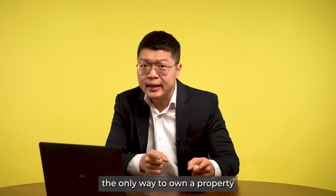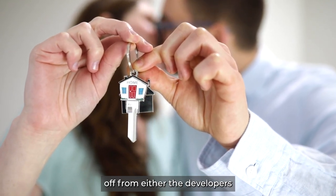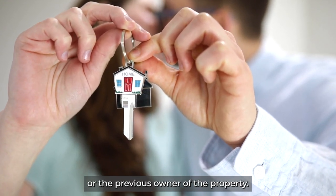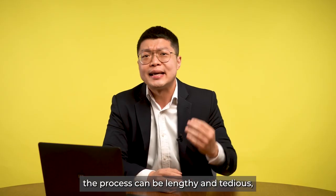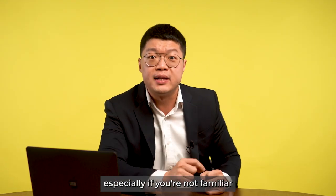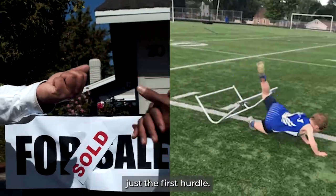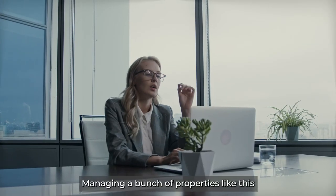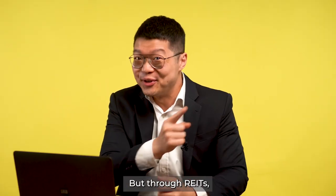In the past, the only way to own a property was to directly buy the asset from either the developer or the previous owner, and it could be very expensive. On top of that, the process can be lengthy and tedious, especially if you're not familiar with the local regulations. Buying the property is just the first hurdle.